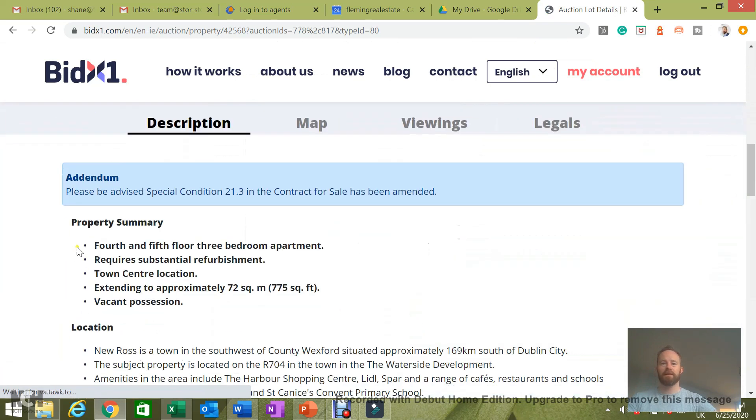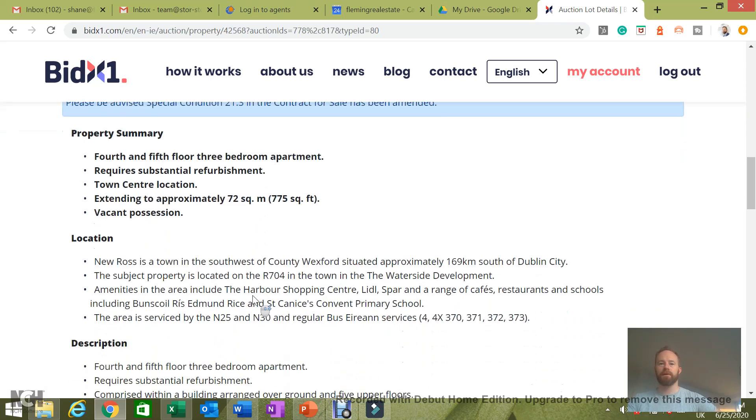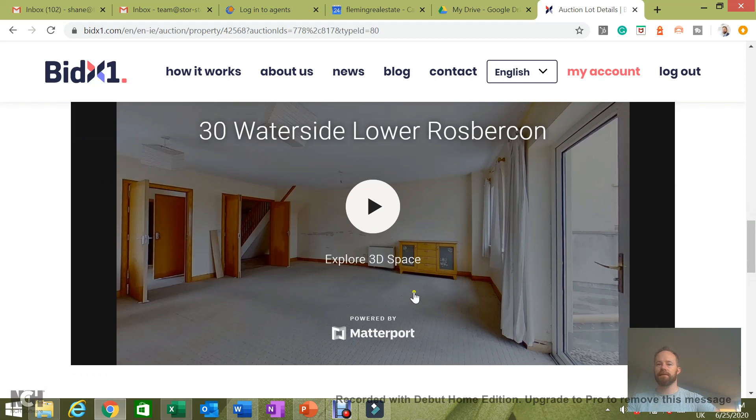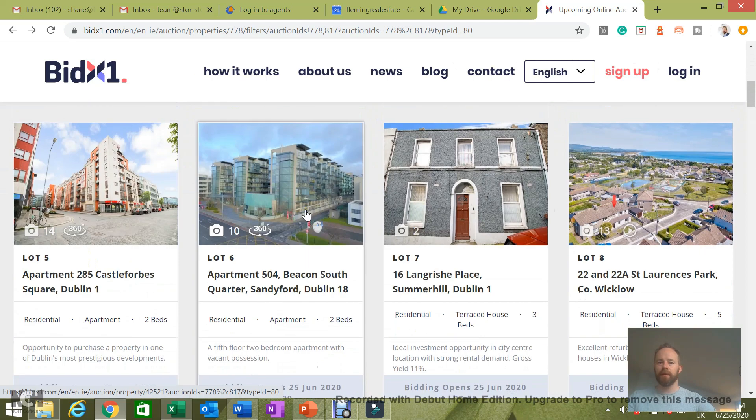It's a fourth and fifth floor three-bed apartment, but it's only just over 700 square feet so that's not that big. It has vacant possession. It looks like it needs a little bit of work.